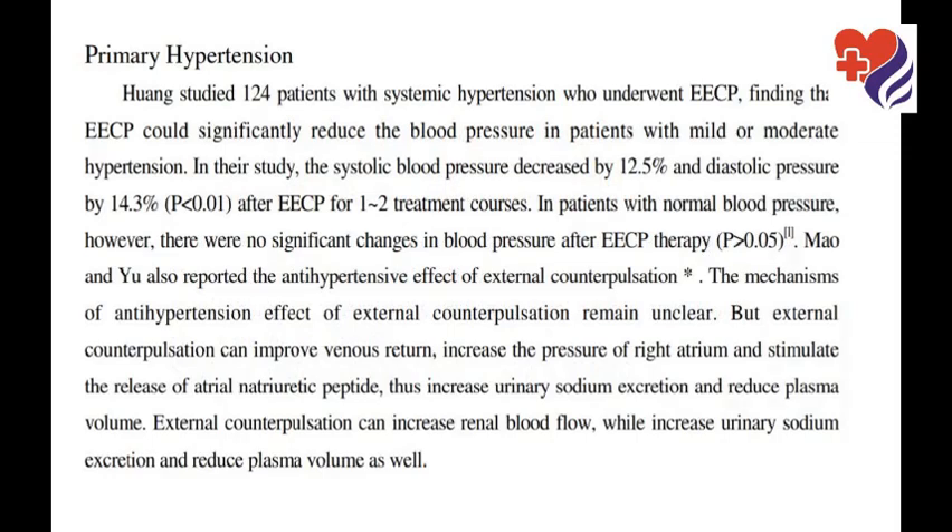Huang studied 124 patients with systemic hypertension, finding that ECP could significantly reduce blood pressure in patients with mild or moderate hypertension. The systolic blood pressure decreased by 12.5% and diastolic pressure by 14.3%. The mechanisms of the antihypertensive effect of external counterpulsation remain unclear.